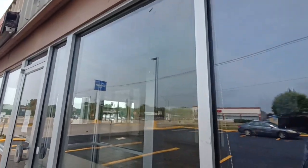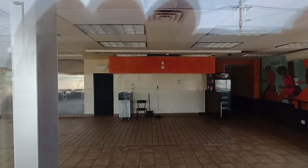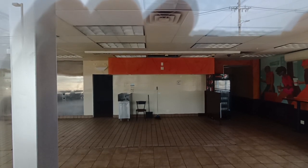Like right next door to me there's a Kentucky Fried Chicken, you know.